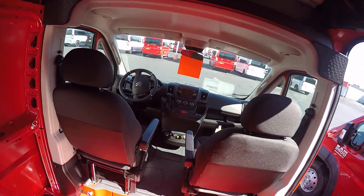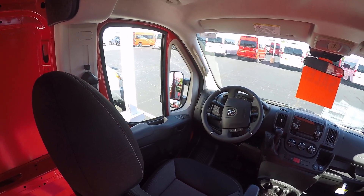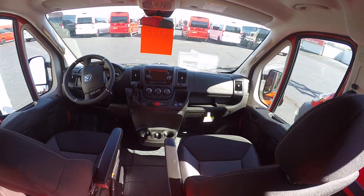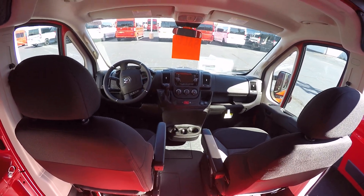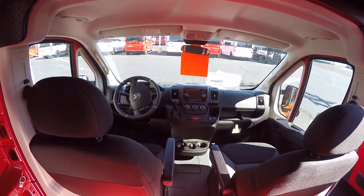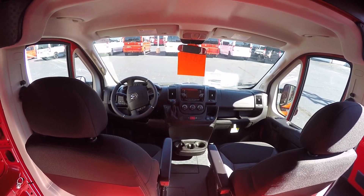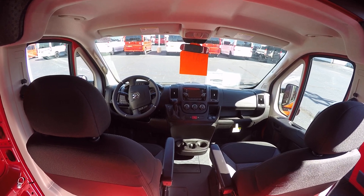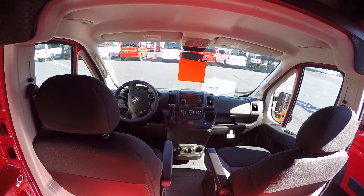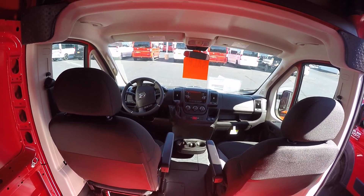This van has cruise control, power windows and locks, and electronic stability control. It's equipped with the Uconnect 3 radio, which includes GPS navigation and Sirius satellite radio. The front seats are four-way adjustable for both the passenger and driver.